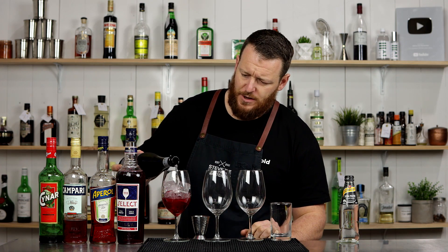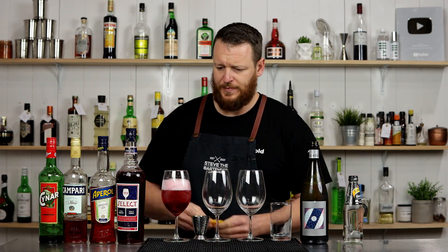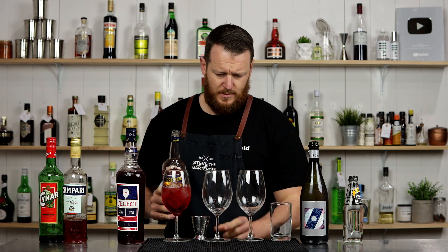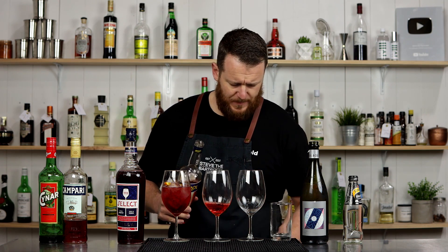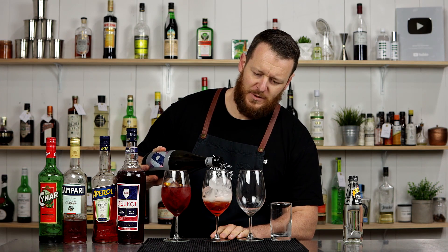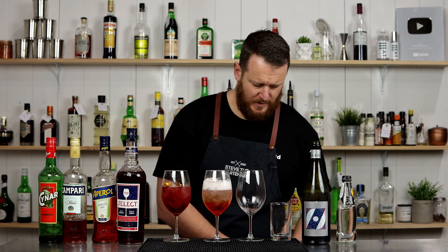Next add 90 ml of Prosecco and a splash of sparkling water. And garnish that with a piece of orange. To compare these easily I'm just going to be doing the 3-2-1 ratio for all of these, so 60 ml — 2 ounces of bitter — 90 ml of Prosecco, a little bit more, and a splash of soda, and a slice of orange.